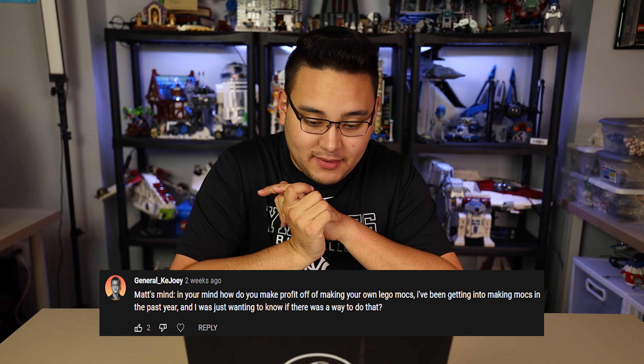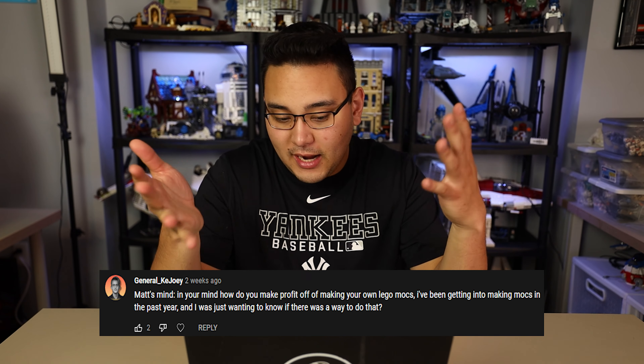General Kajoey is asking: how do you make profit off of making your own LEGO MOCs? I've been getting into making MOCs this past year and was wondering if there's any way to do that. Honestly, I don't think I've ever made a profit off of any of my MOCs. I've done Scarif, Kessel, Anaxis, and Crait — I don't think any of those ended up being more profitable than when I started. But I'm not doing it to make a profit; I'm doing it because I genuinely like to do it and like making the videos and showing you guys the progress. Making a profit isn't really a focal point when it comes to planning a MOC.